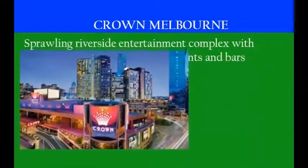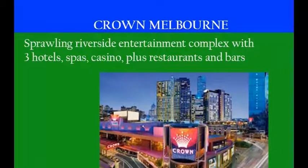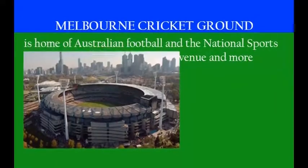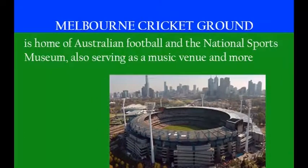Melbourne has tons of breathtaking sights as well. Crown Melbourne is a sprawling riverside entertainment complex with three hotels, spas, casinos, restaurants, and bars. The Melbourne Cricket Ground is home to Australian football and the National Sports Museum, and also serves as a music venue and more.